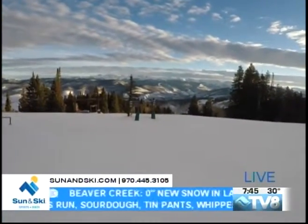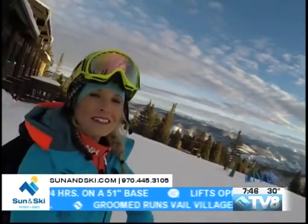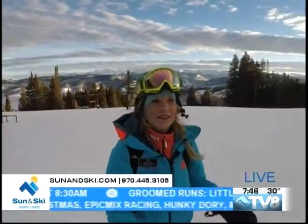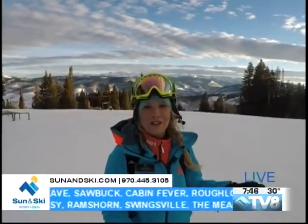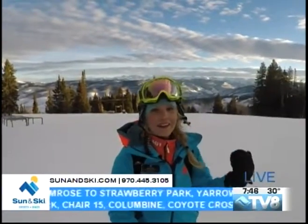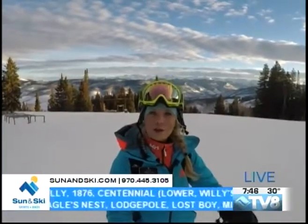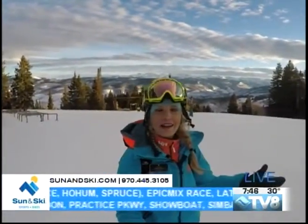Good morning from Spruce Saddle up here at Beaver Creek Mid-Mountain. It is a beautiful start to the day, but it is really windy up here. It's definitely the most windy and the warmest day that I've experienced at first chair so far. When I got on the lift at 7 a.m. this morning, it said 36 degrees at the base area. With the wind factored in here at Mid-Mountain, it certainly feels much cooler. So you do want to have those proper layers with you today, but we are going to be expecting to see a lot of sunshine out here.